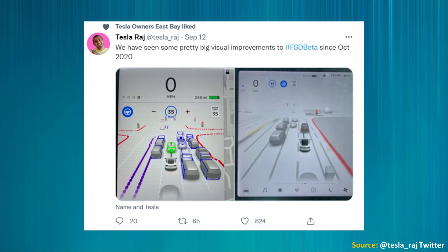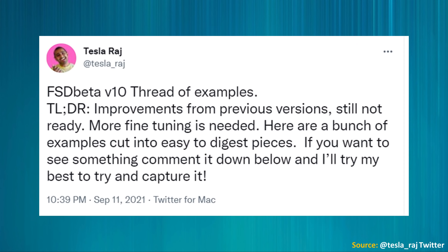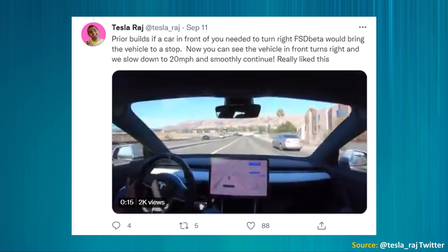Tesla Raj posted on Twitter about pretty big visual improvements since October's initial release of full self-driving beta, including side-by-side pictures. In his helpful thread, he noted that in prior builds, if a car in front of you needed to turn right, FSD beta would bring the vehicle to a complete stop. Now you can see the vehicle in front turn right, and the car slows down to 20 mph and smoothly continues. He really liked this, as it reacts much more like a normal human driver would.